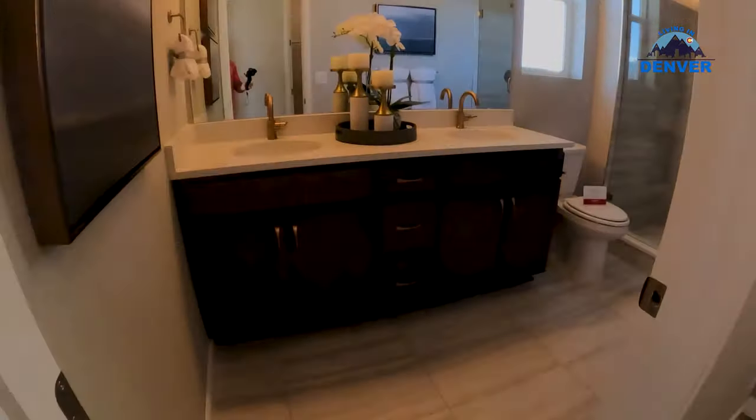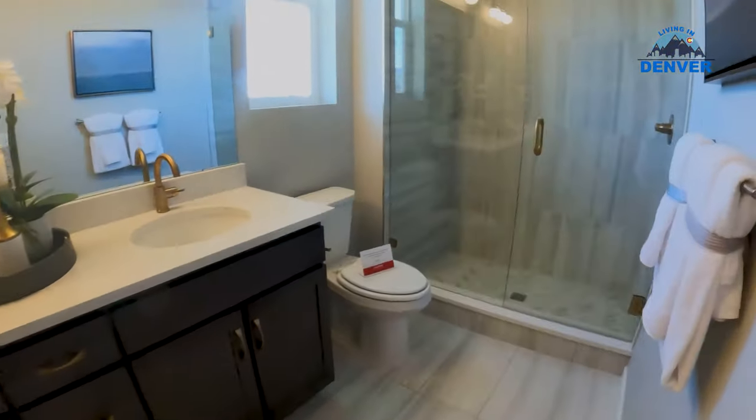Really nice primary bedroom here with a really, really nice bathroom.